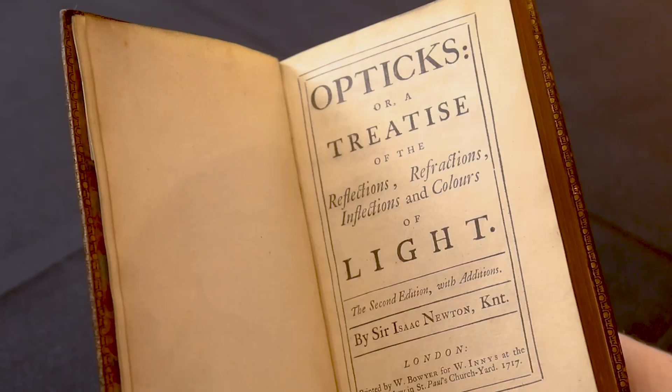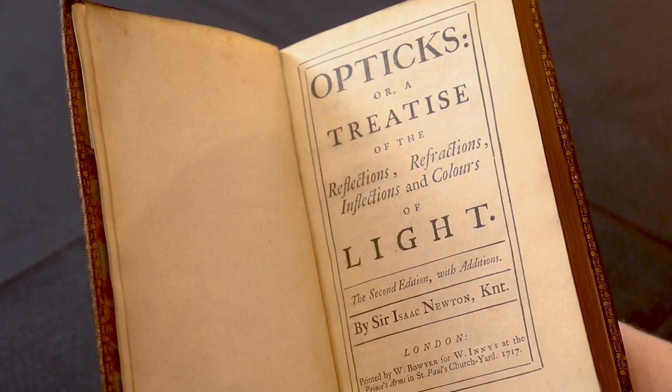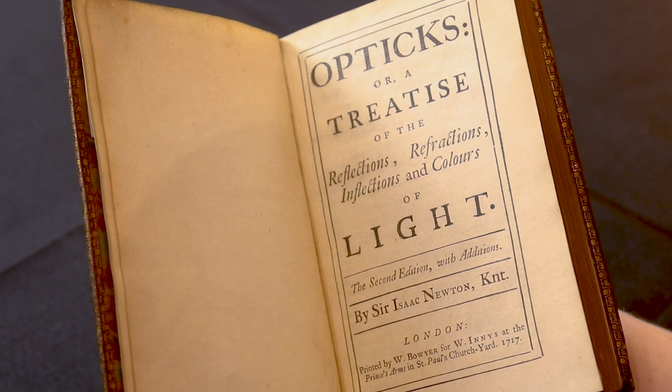Here we have Newton's Opticks of 1717, the second edition. It's a cornerstone of the physical sciences and brought about a total revolution in our scientific understanding of light. Here we have it with the rare first state title page and the cancel leaf A2.